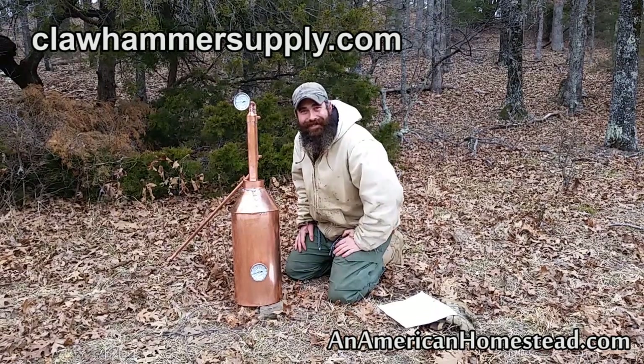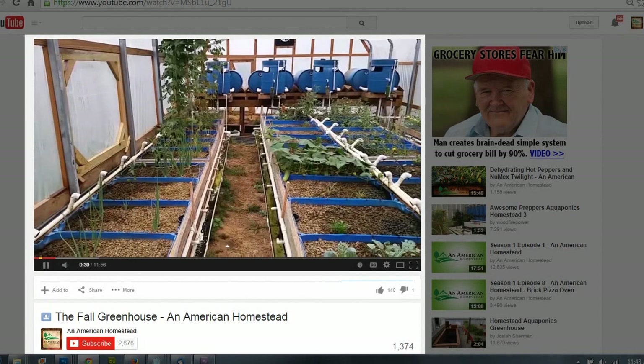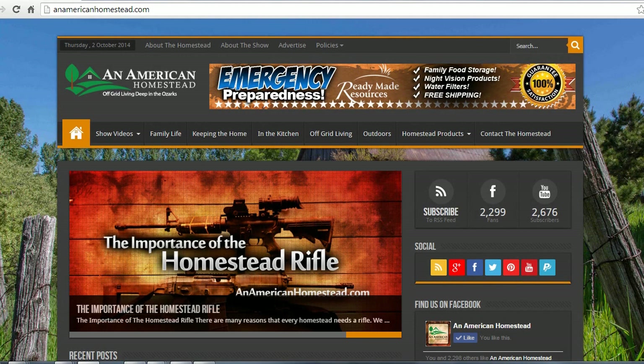If you enjoyed this video, please click the thumbs up button below — it really makes creating these videos worthwhile. Be sure to click the subscribe button so you never miss a new video. You can get your homesteading questions answered by visiting us at the contact page on americanhomestead.com — send us your questions and maybe we'll pick yours for a future video or article.